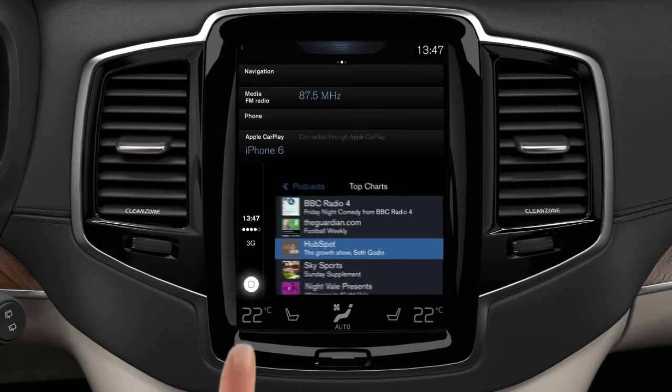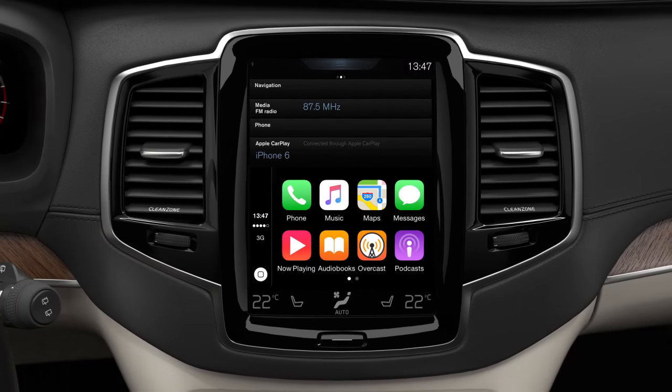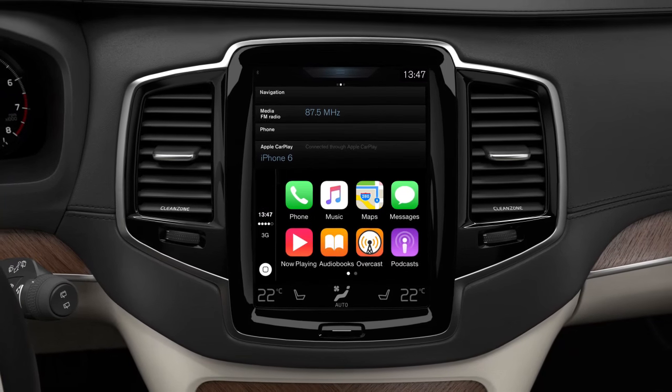For more information about Apple CarPlay and your Volvo, please visit support.volvocars.com.